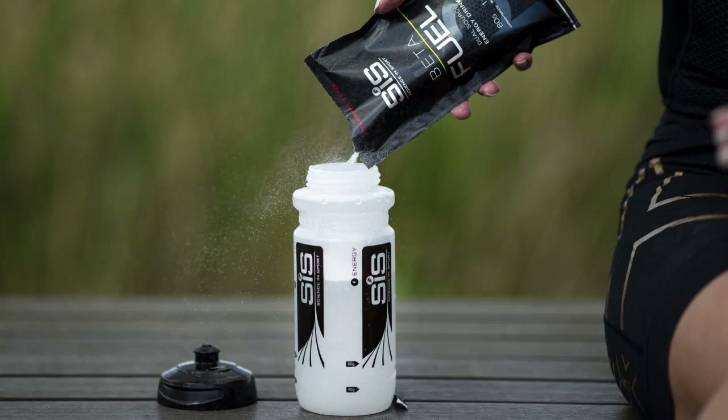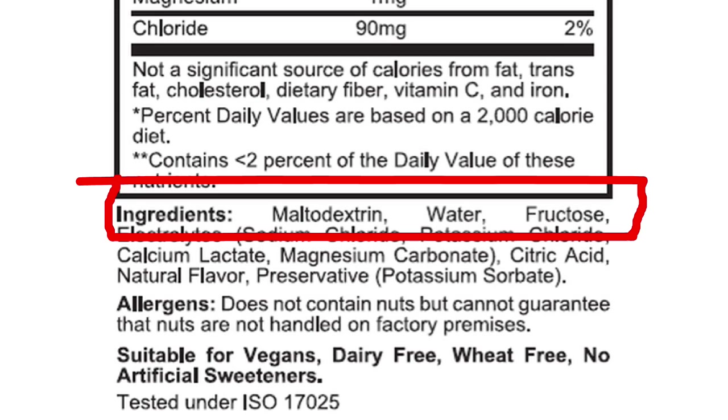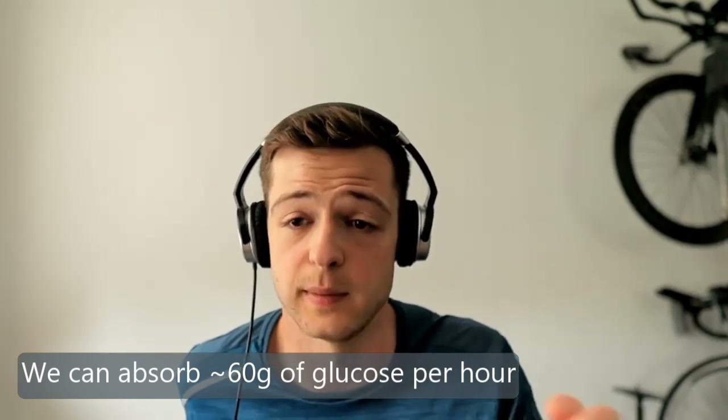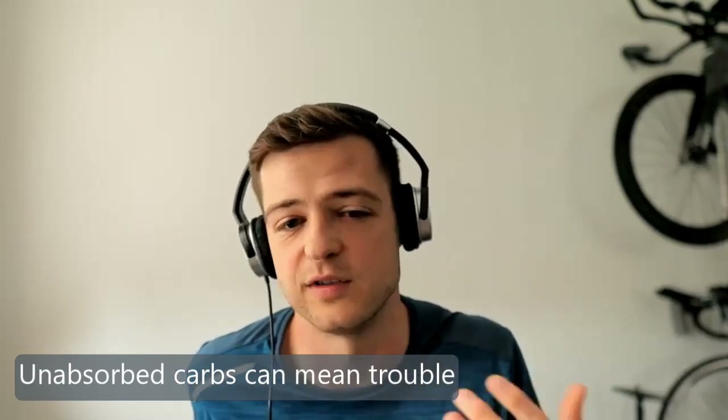If you look at sport nutrition supplements — Science in Sport, Maurten, Nuun, there are lots of different ones providing carb supplements — some will just say glucose, some will say glucose and fructose. It becomes more important when we look at absorption limits. For glucose only, we can absorb around 60 grams per hour. If people are using a supplement pushing them to 80 or 90 grams of carbohydrates per hour from glucose alone, they probably can't absorb all of it, which means they're more likely to end up with tummy upset, diarrhea, or cramps.